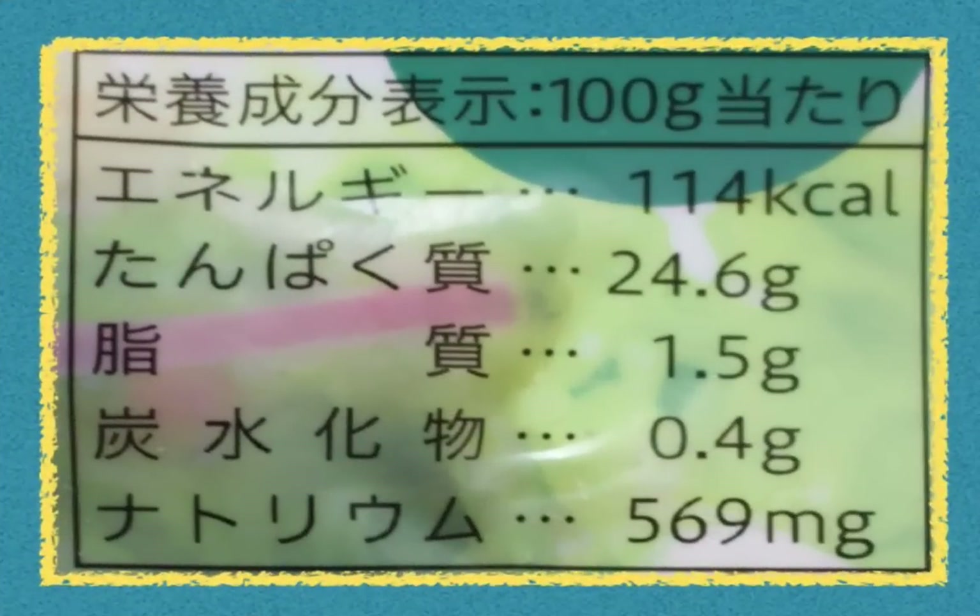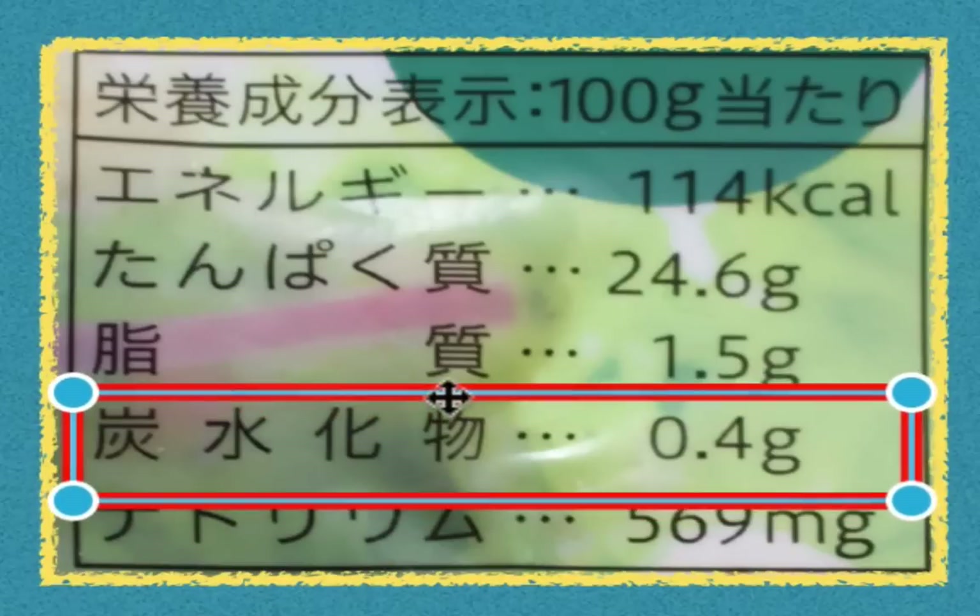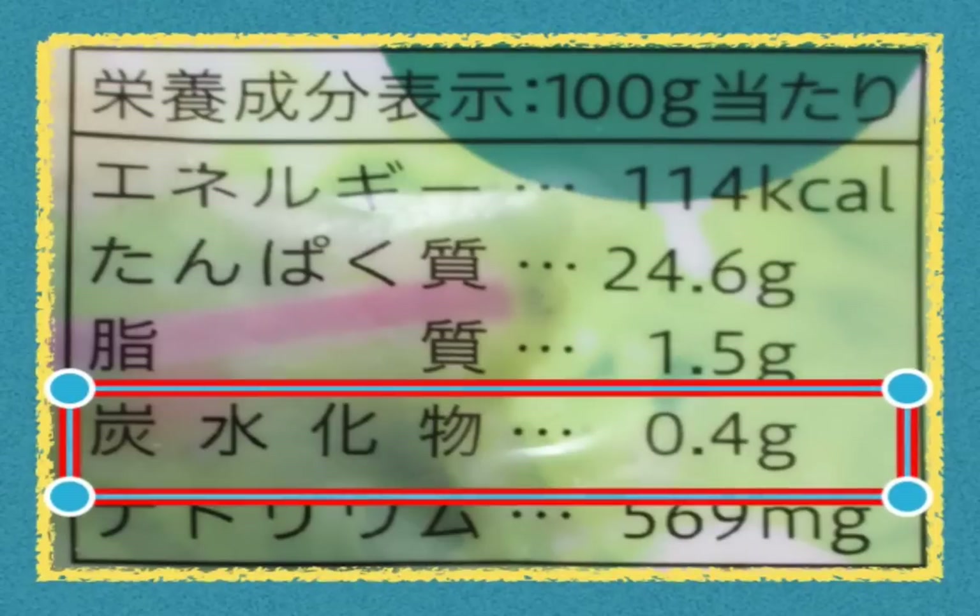This is the nutrition label for the salad herb chicken. As you can see here, it says Eeyo Seibun Hyoji, 100 grams atari — so that's nutritional information per 100 grams of chicken. Let's mix this up a little bit. How many grams of carbohydrate are in this chicken? It's right here — that says Tansui Kabutsu, 0.4 grams. So that's 0.4 grams of carbohydrates.